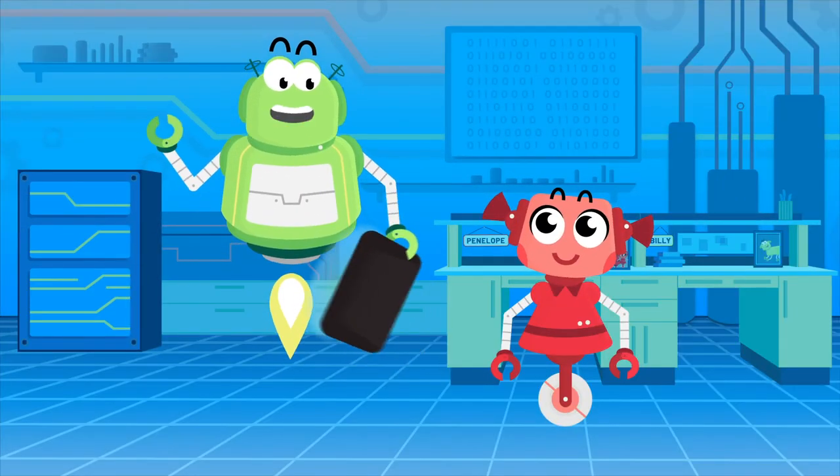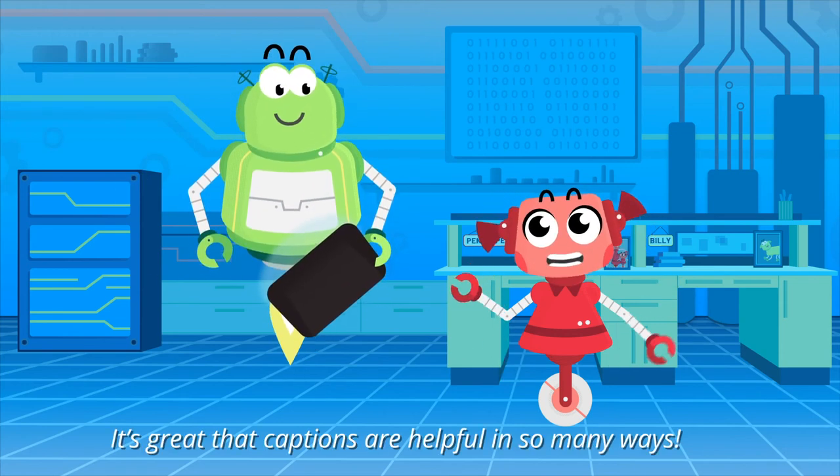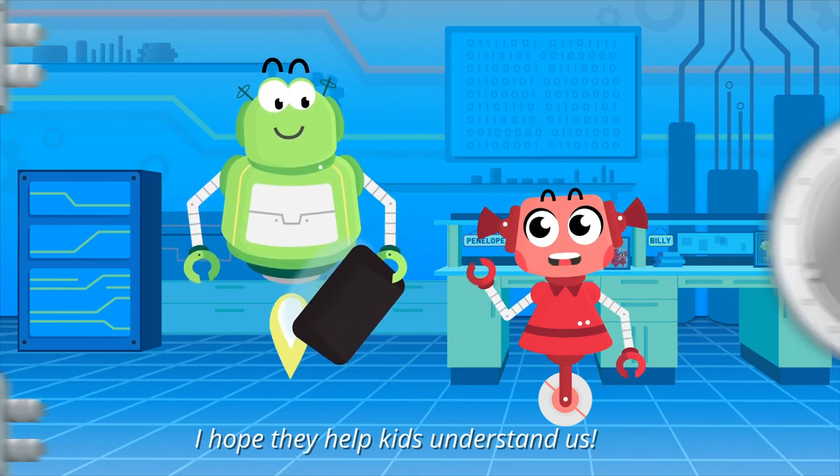Wow, I never would have guessed these words were so useful. It's great that captions are helpful in so many ways. Hey look, even we have captions. Wow, I hope they help kids understand us.